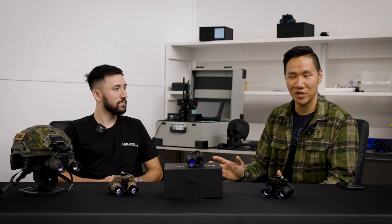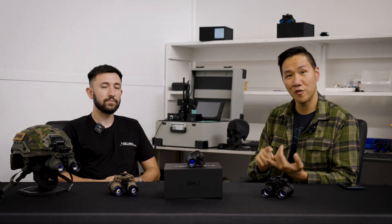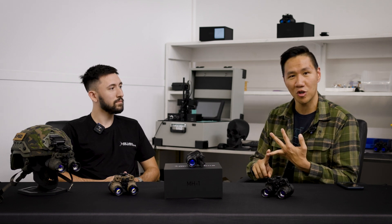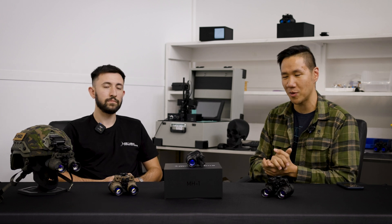Hey everyone, welcome back to Coal Harbour YouTube channel. We're here with Claude from Lowlight Innovations at their new facility they moved into recently. He's here to talk about Q4 2024 as we move into Q1 2025 and what to expect at SHOT Show. So quick recap about what Lowlight Innovations has been up to.